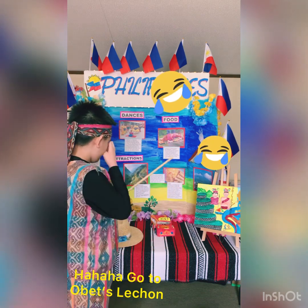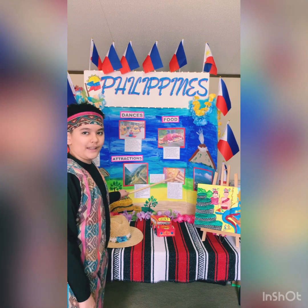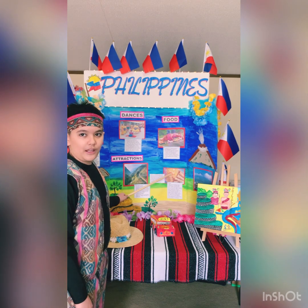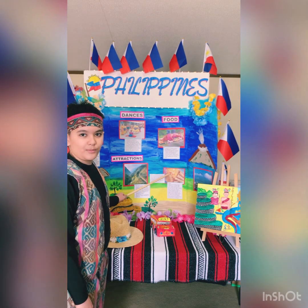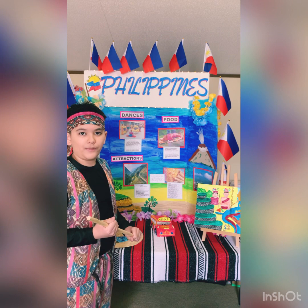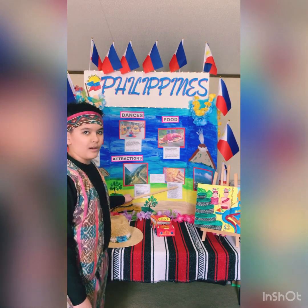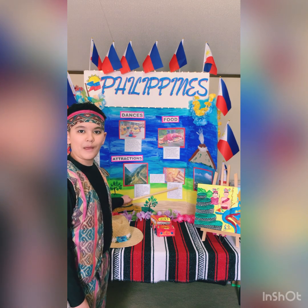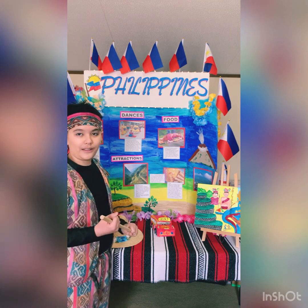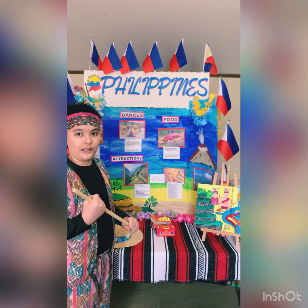Now let's move on to pancit and lumpia. Pancit is a noodle dish that has a lot of veggies in it and some meat and chicken as well, which makes it super healthy for you. I recommend that you also try this Philippine food because it is very healthy and has a lot of veggies. Lumpia on the other hand is more veggies and sometimes meat that is wrapped in a crepe-like egg-based wrapper. A lot of people like this food and Philippines people especially eat it a lot.